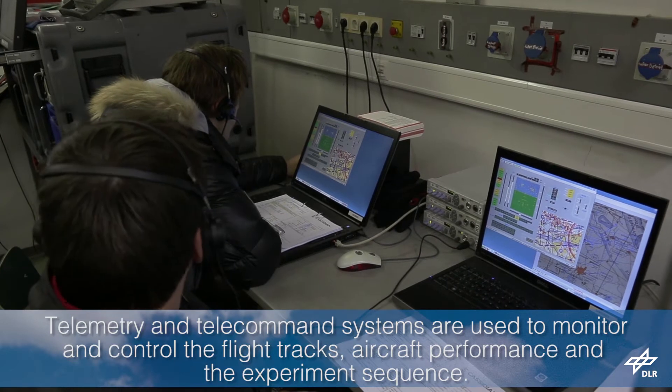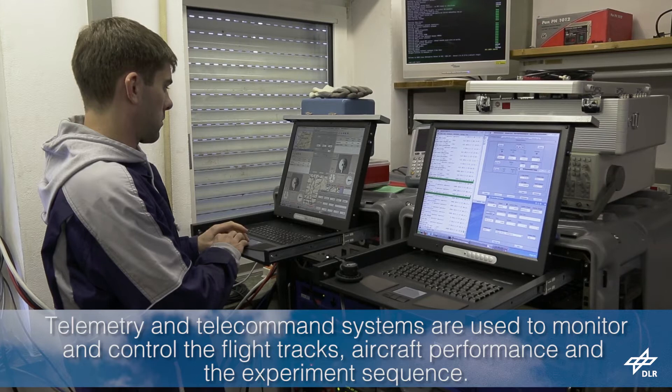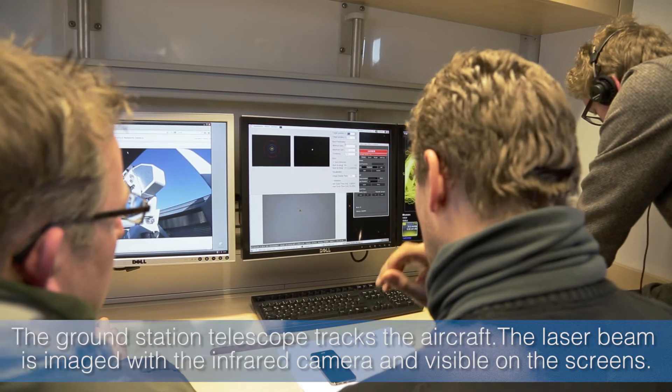Telemetry and telecommand systems are used to monitor and control the flight tracks, aircraft performance, and the experiment sequence. The ground station telescope tracks the aircraft.